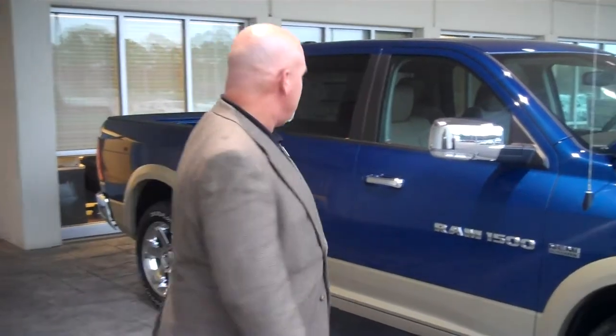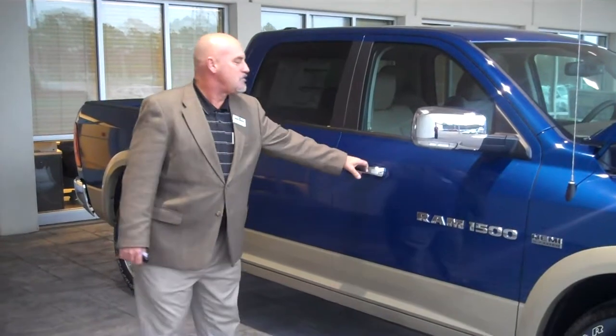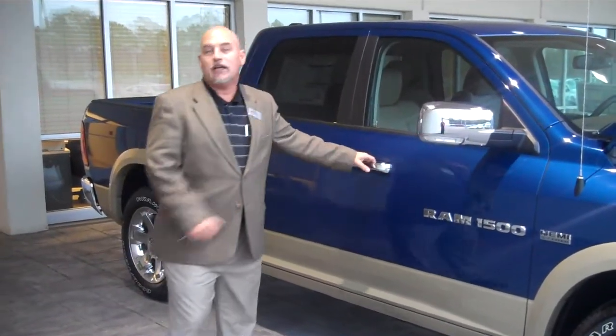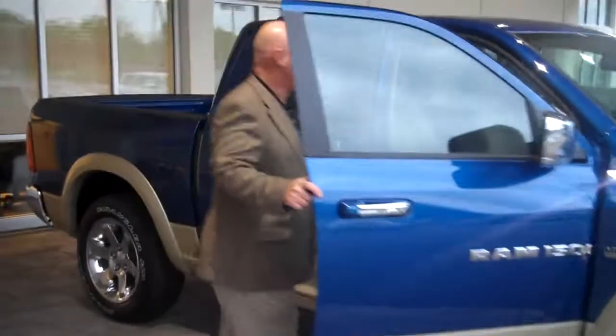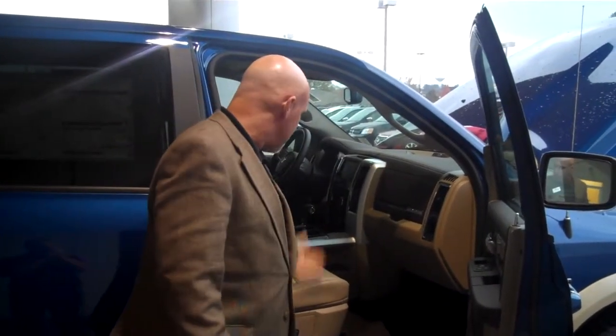You've got 45-mile-an-hour boron steel impact beams in here as a second layer of defense. You've got three layers of defense in this truck against side impact: the beams, a side curtain airbag with a rollover sensor, and in-seat airbags as your third layer of defense.